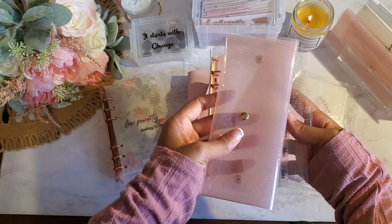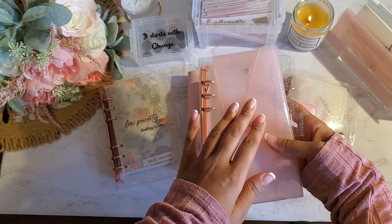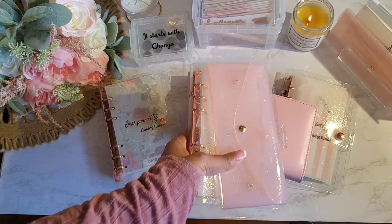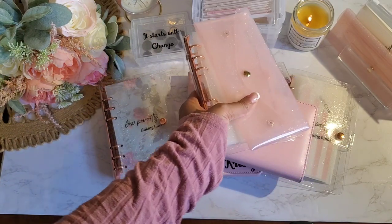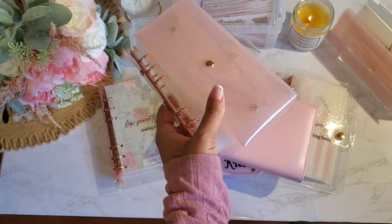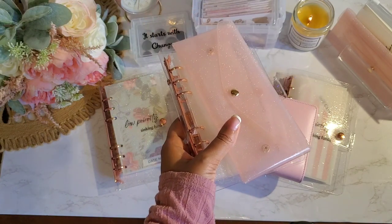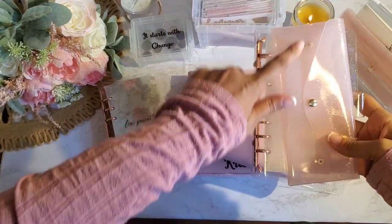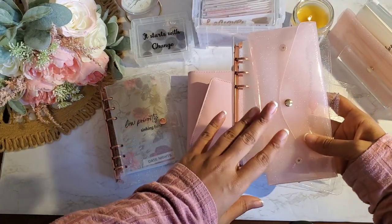So you get this little pouch that you can keep your money in or your challenges. Speaking of challenges, I am going to be including a challenge of your choice with it — one of my challenges of your choice.